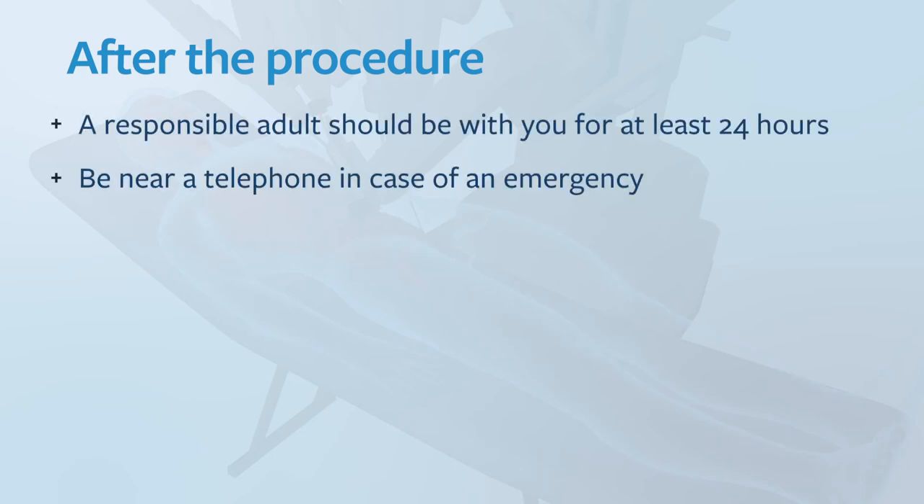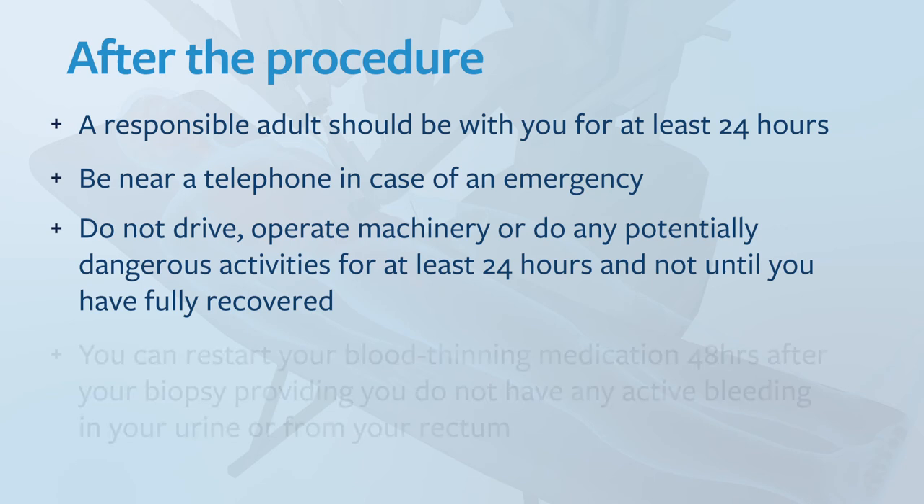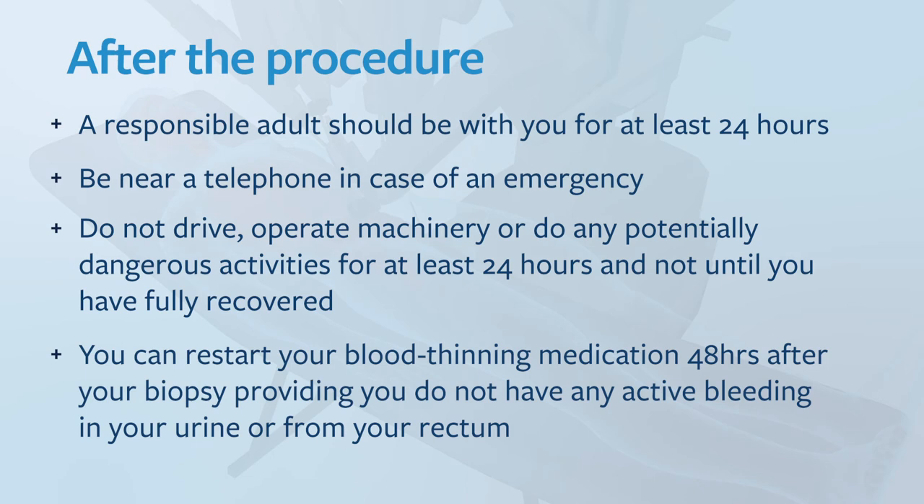Be near a telephone in case of an emergency. Please do not drive, operate machinery or do any potentially dangerous activities for at least 24 hours or until you're fully recovered. You can restart your blood thinning medication 48 hours after your biopsy providing you do not have any significant bleeding from your urine or your rectum. You should be able to return to work the next day unless you are told otherwise. Do not do any strenuous activity for two to three days.